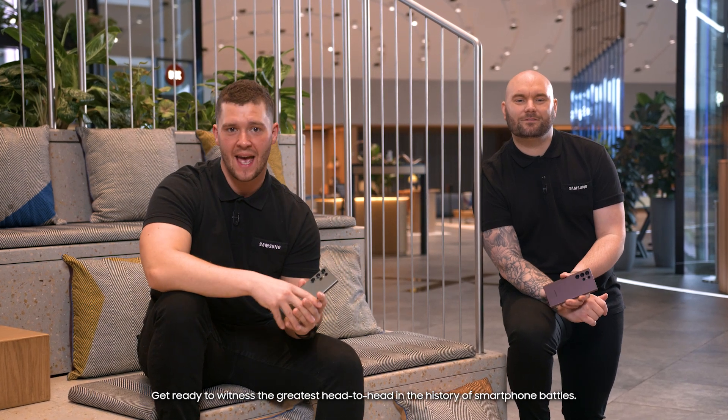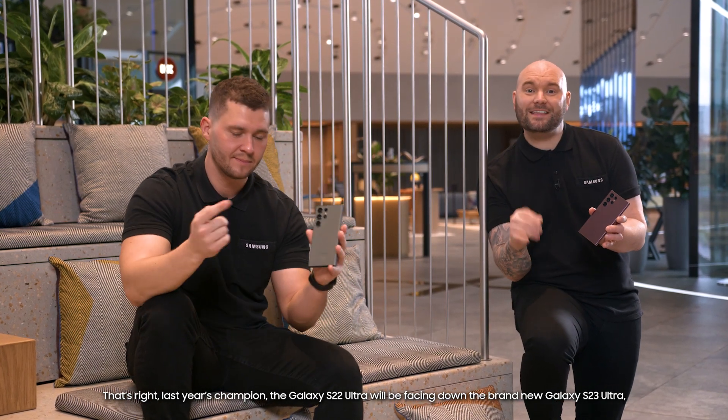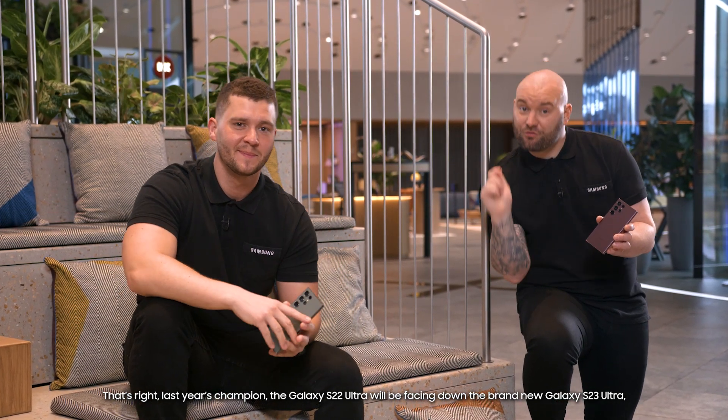Get ready to witness the greatest head-to-head in the history of smartphone battles. That's right, last year's champion the Galaxy S22 Ultra will be facing down the brand-new Galaxy S23 Ultra, rumoured to be faster and pack even more punch. So, let's meet the contenders.